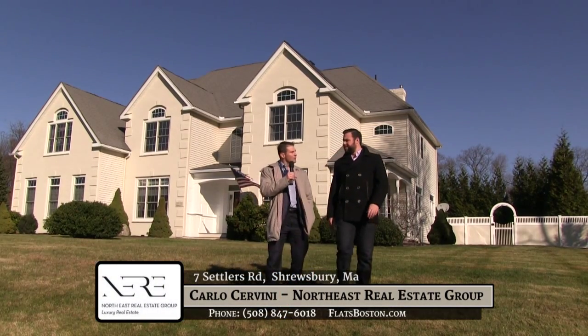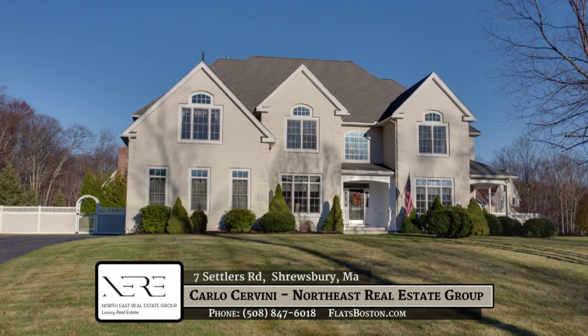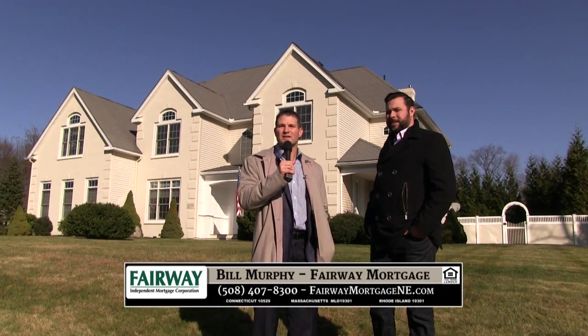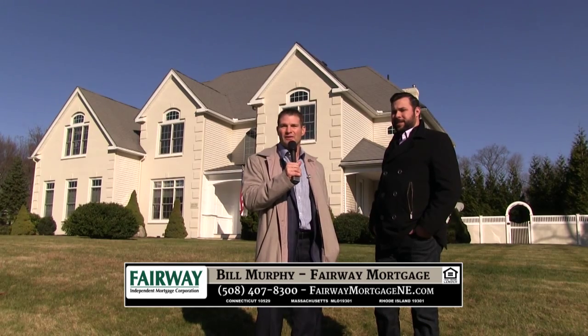That was an amazing home, Carlo. I'm sure you got a lot of calls on that. How do people go about getting more information on the home? They can reach me about this spectacular listing at 7 Settlers Road, Shrewsbury, Massachusetts at 508-847-6018 or at flatsboston.com. Thanks again everyone for watching Real Estate TV. Be sure to check us out on retv.net or Saturday mornings on Charter TV3.